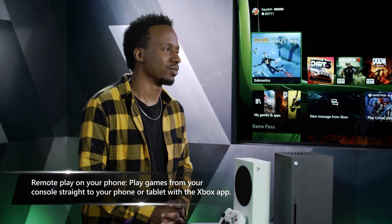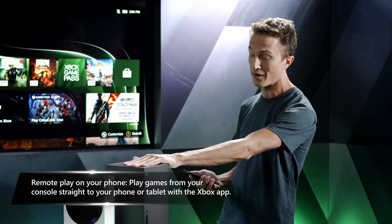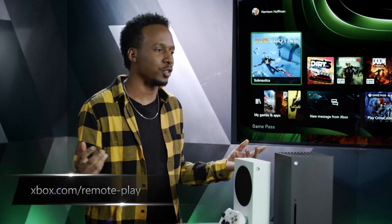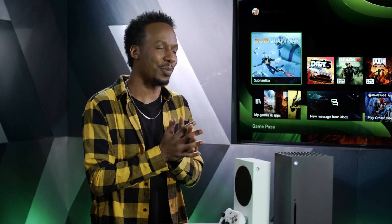After setup, the console is linked directly to your phone. From anywhere in the world, you can search for a game and remotely download it to your console so it's ready to play when you get home. There's also a brand new Remote Play feature that lets you play any game installed on your console via the Xbox app — just connect your Xbox wireless controller to your phone and you're playing.